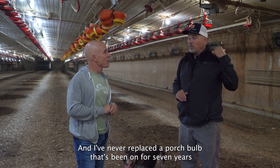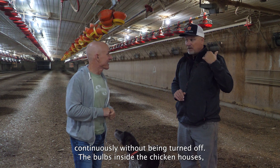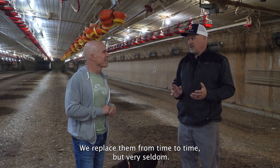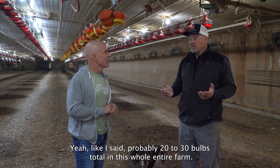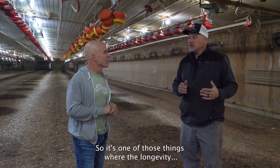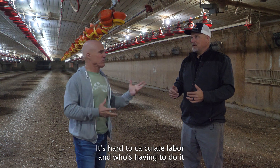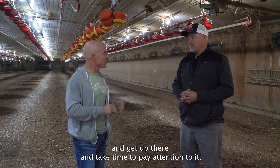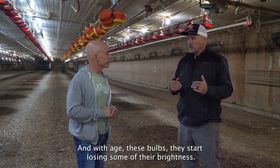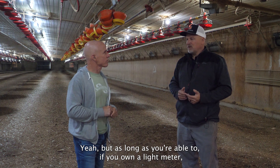I've never replaced a porch bulb that's been on for seven years continuously without being turned off. The bulbs inside the chicken houses we replace from time to time, but very seldom — probably 20 to 30 bulbs total on this whole entire farm. The longevity is worth a lot to me. That's hard to calculate when you factor in labor and who has to do it and take time to pay attention to it. With age, these bulbs do start losing some of their brightness.